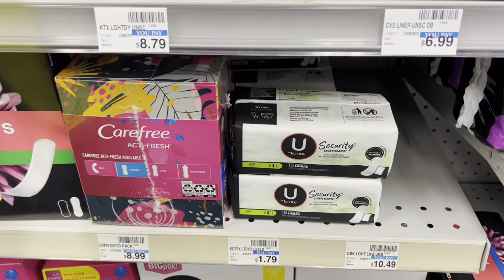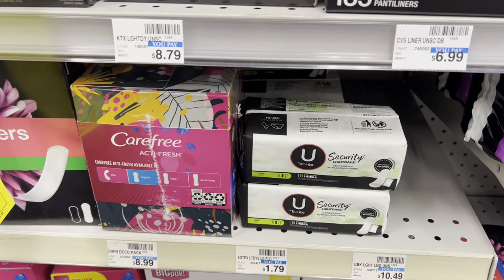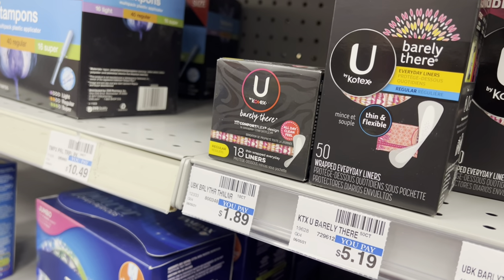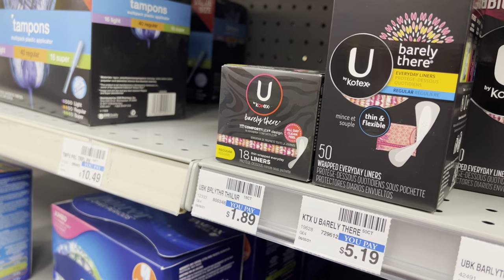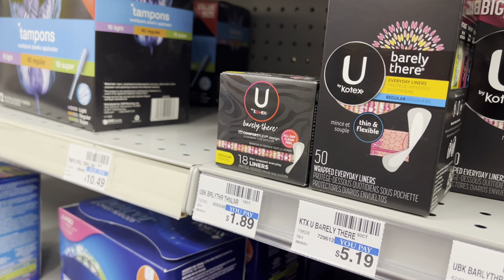If your store is out of this product, I have another option for you. It's a little bit more expensive by about $0.15. Look for the Kotex Barely There 18 count liners — they are $1.89. You can do the same deal for this, but your out-of-pocket cost will just be about $0.15 higher.